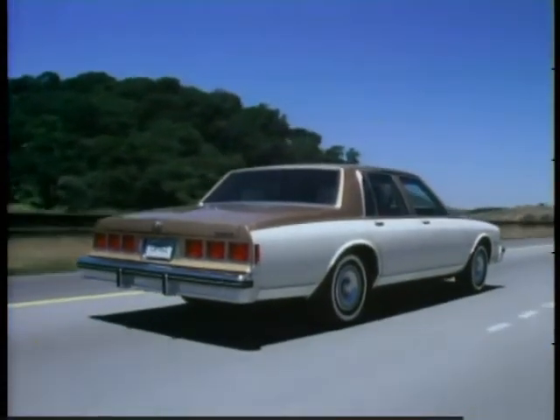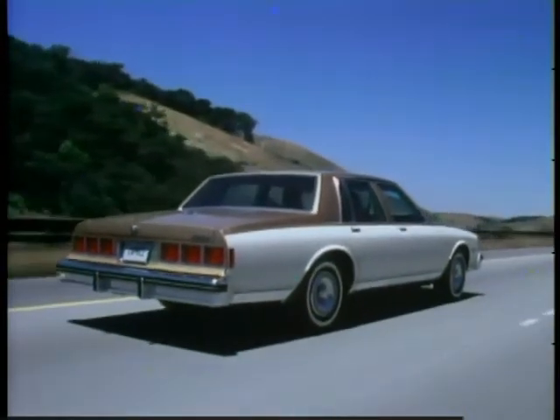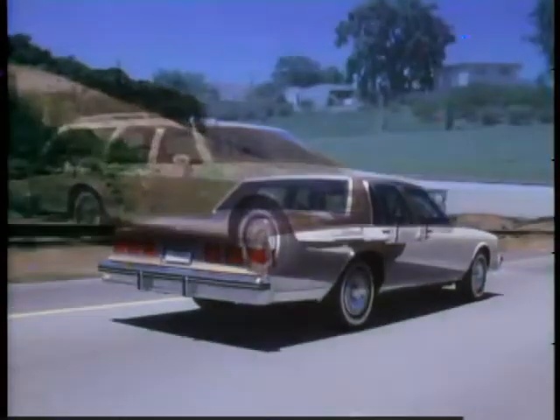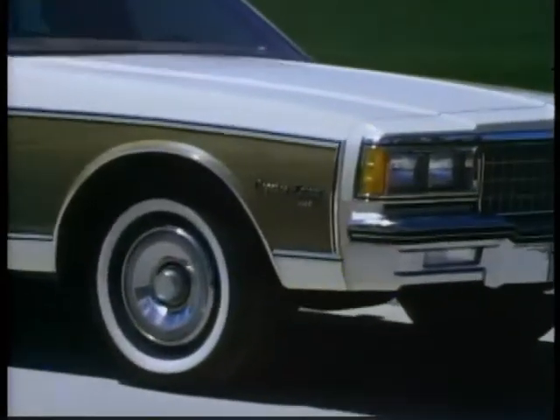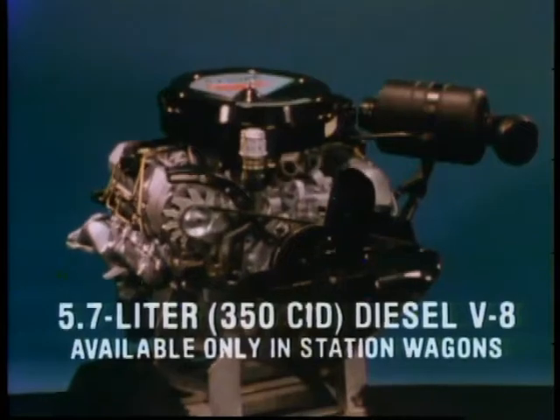Now standard on all Caprice and Impala coupes and sedans is a 25-gallon gas tank, which allows impressive driving range. For the first time in Chevrolet history, station wagons are available with a 5.7-liter 350-cubic-inch diesel V8.